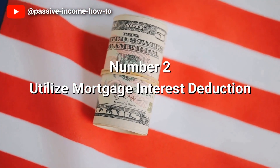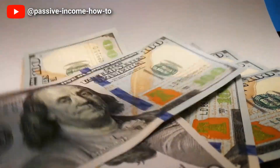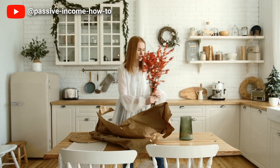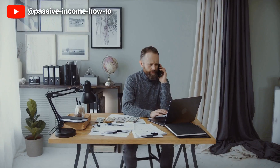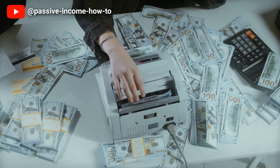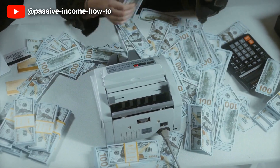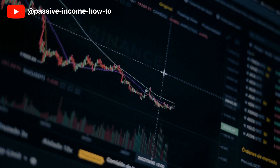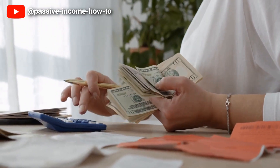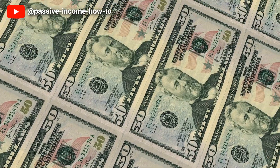Number 2: Utilize the Mortgage Interest Deduction. If you're looking for a way to potentially reduce your tax burden, utilizing the mortgage interest deduction might be a viable option. This deduction allows homeowners to use the interest paid on their mortgage as a tax deduction, thereby reducing their taxable income. By taking advantage of this deduction, you may be able to lower your overall tax bill and save money in the long run. However, it's important to note that this deduction is only available to those who itemize their deductions on their tax return. The amount you can deduct depends on a variety of factors like the size of your mortgage and the interest rate you pay.